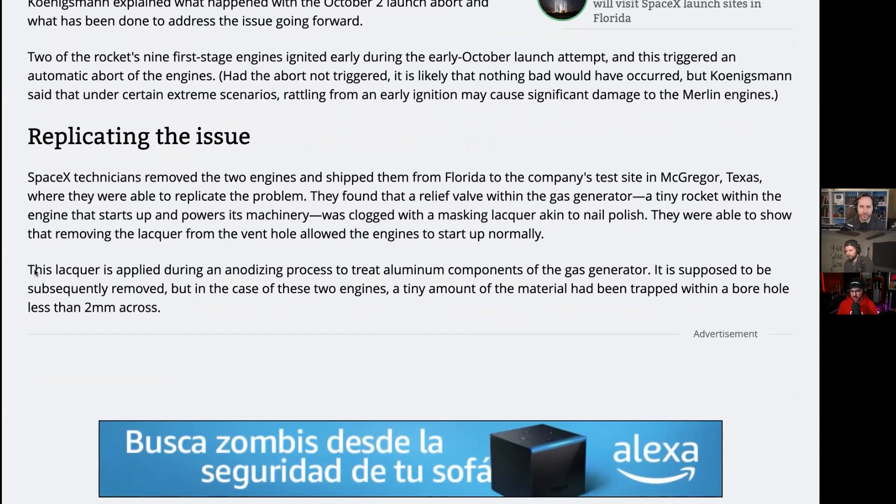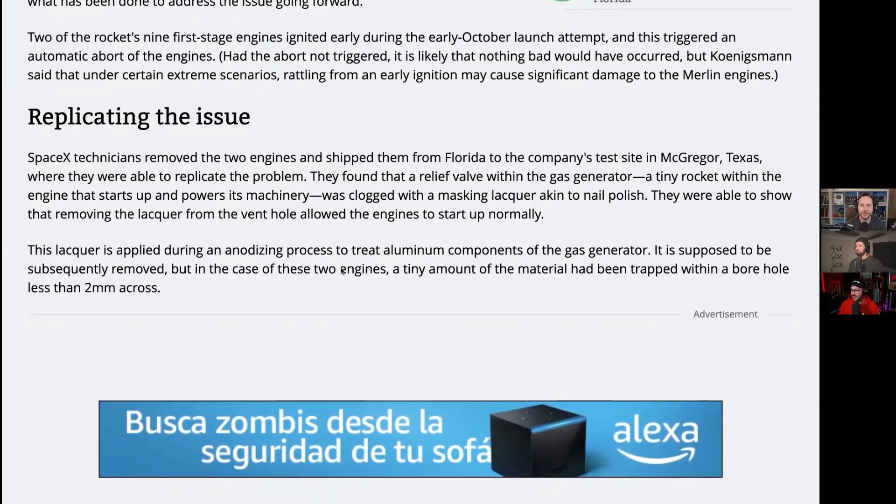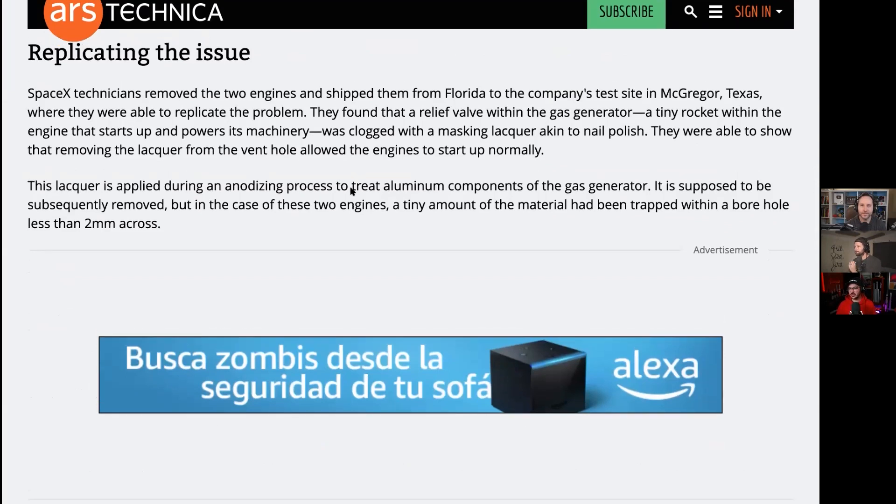There's a lacquer that's applied during the anodizing process that treats the aluminum inside the gas generator. It's supposed to be subsequently removed, but in the case of two engines in particular, a tiny bit of material was trapped inside a tiny borehole that's only about two millimeters wide. What it was doing was actually allowing the engines to start up early — literally fractions of a second early.